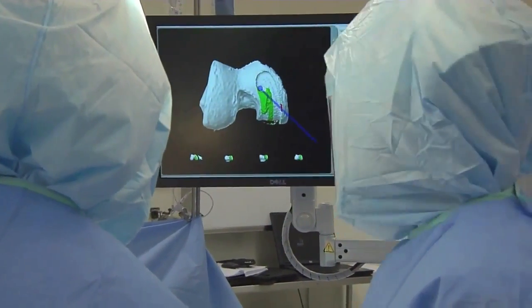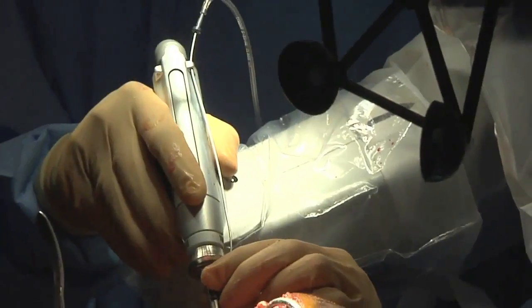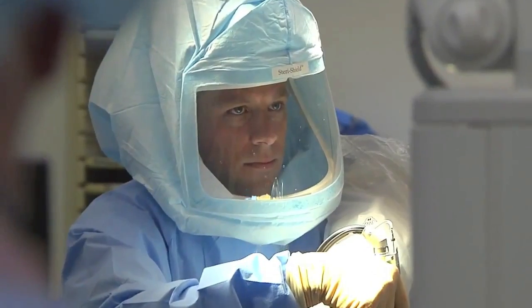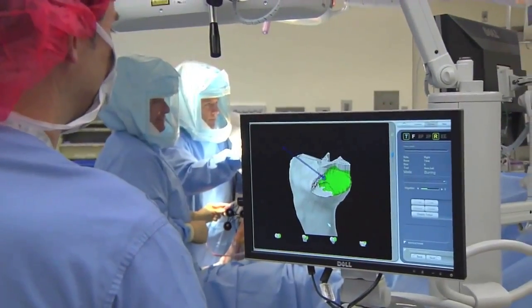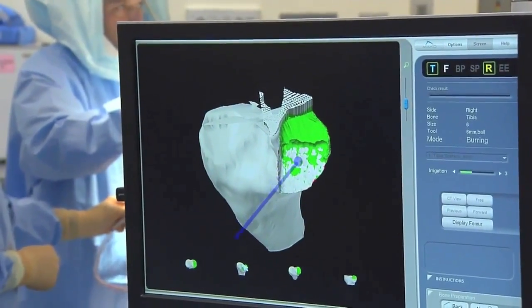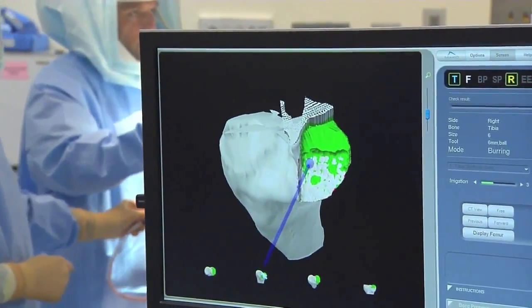Here's how it works. By using three-dimensional imaging, the surgeon is able to pinpoint exactly where the arthritis is in the knee. Using a robotic arm, they can then precisely remove that part of the joint without taking the healthy bone, tissue, and ligaments around it.